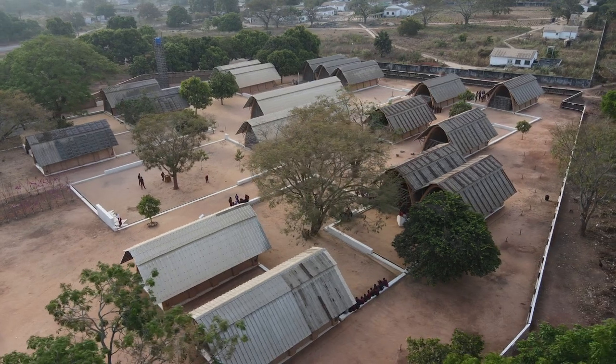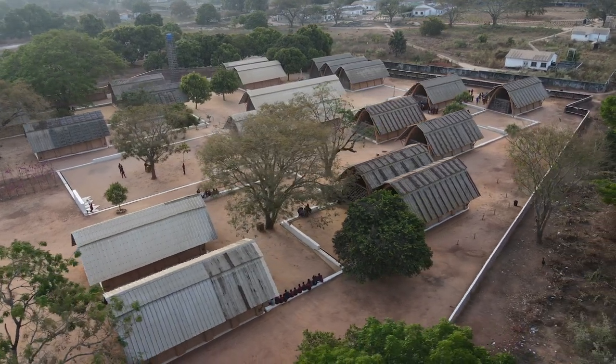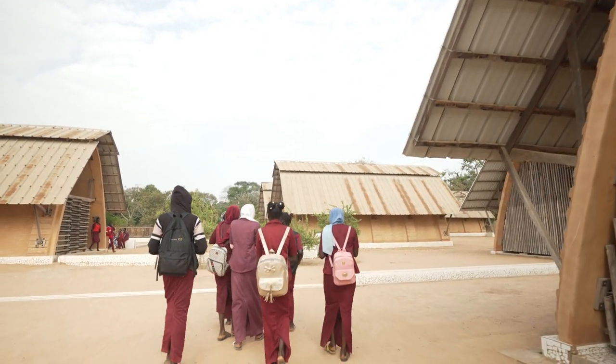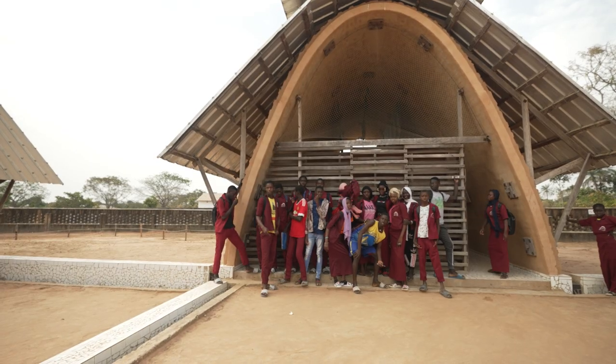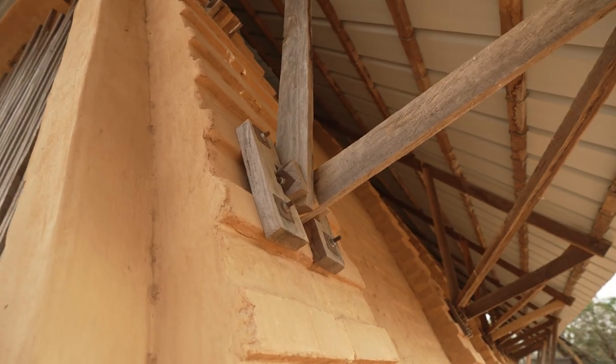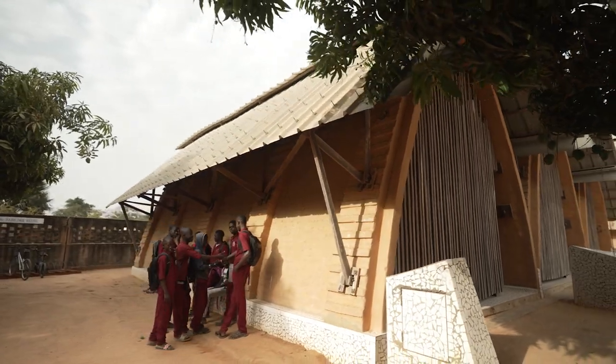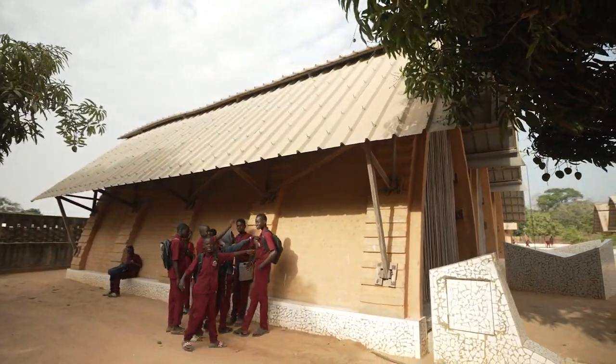We try to use earth as the main material of construction. It's kind of weak because it has a lot of strengths. You need to design with a shape that gives to the building or to the material the properties that they need. With this curve,